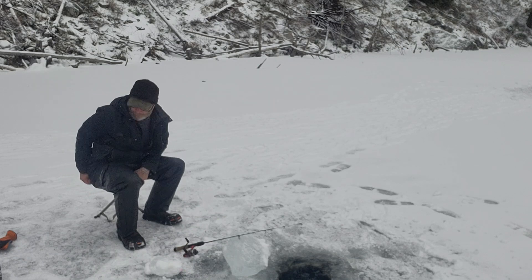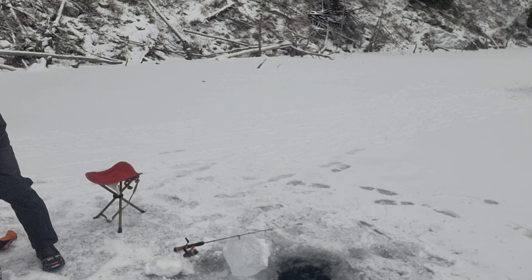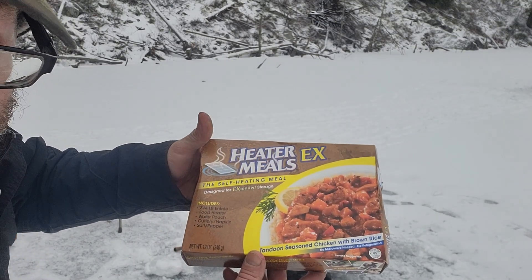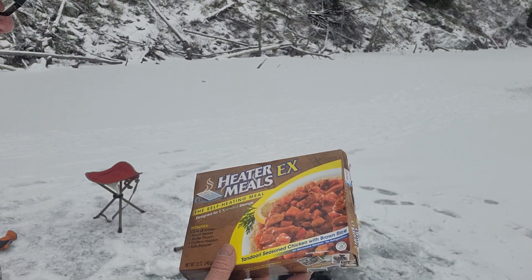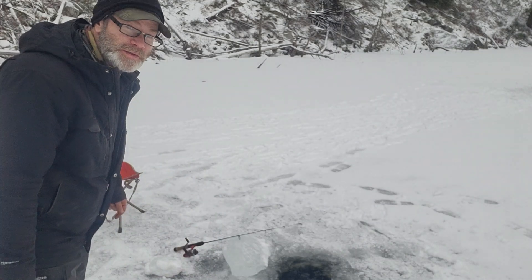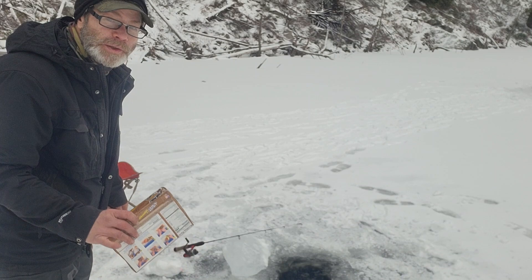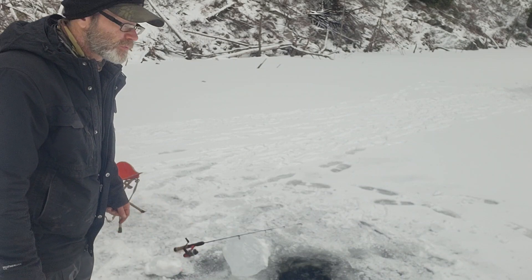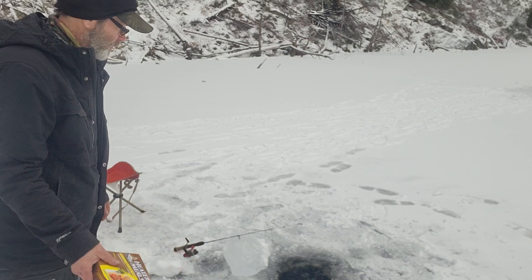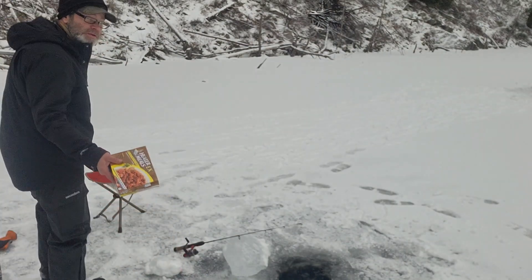For lunch today we're having another one of those heater meals — today it's chicken with brown rice. These things are awesome. If you watch my videos you'll see me eating these on ice because it's a lot more convenient — I don't need to bring a pack stove, I don't need pots and pans. It has its own water, a heater pouch, and a plastic spoon. I also brought salt and pepper.